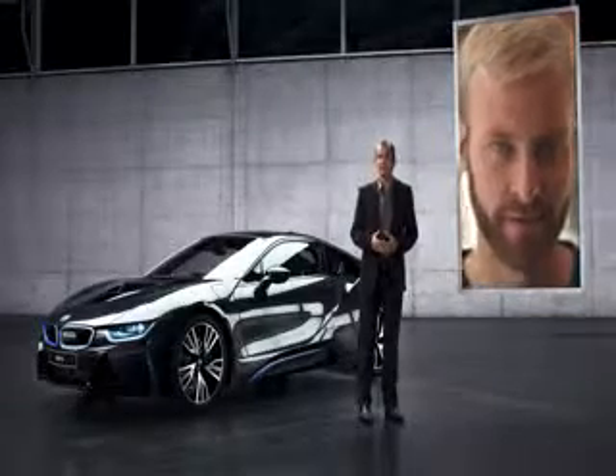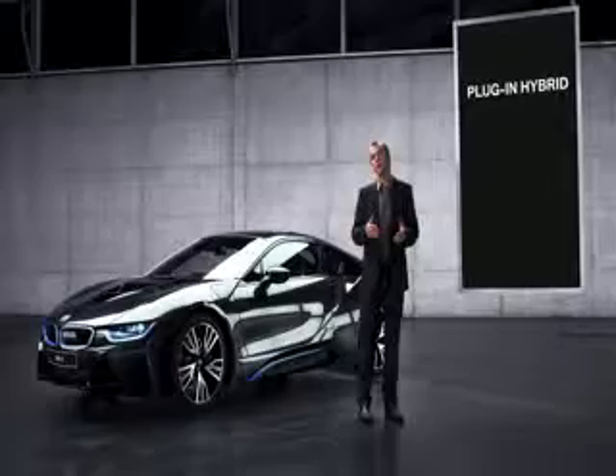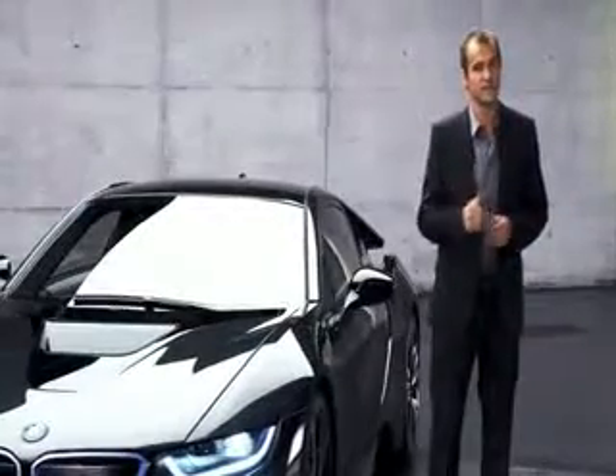In a modern sports car, I'm looking for outstanding driving dynamics combined with maximum efficiency and everyday practicality. I doubt a plug-in hybrid can deliver all these points. Our answer: the powerful plug-in hybrid system made by BMW.